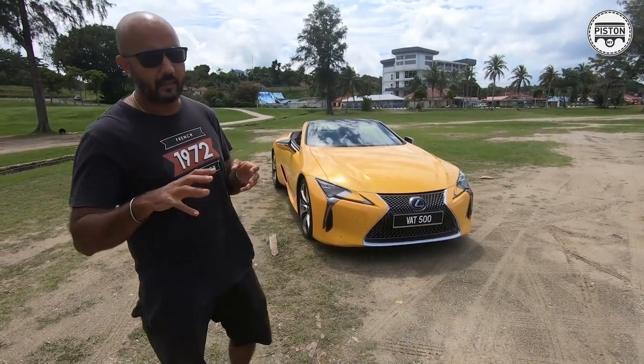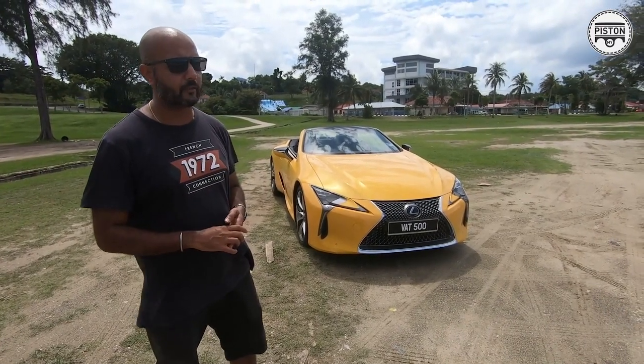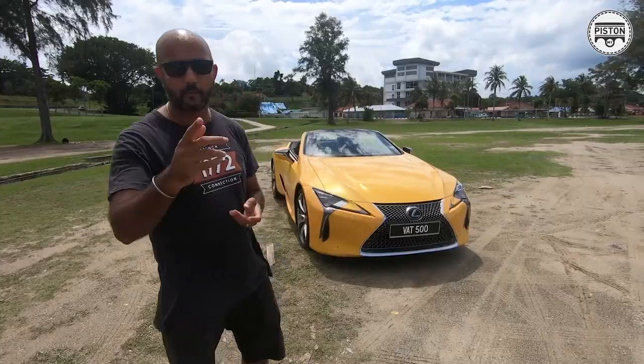This is my interim report. I'm going to drive it more to Rompin and return it tomorrow evening to Lexus Malaysia. I'm just having such a good time with this car.